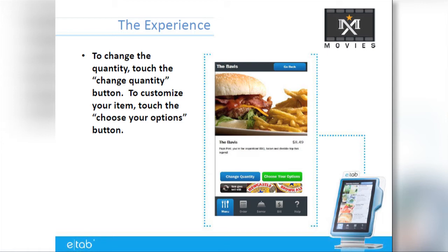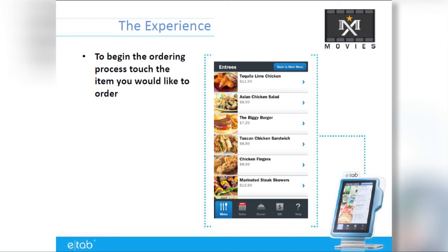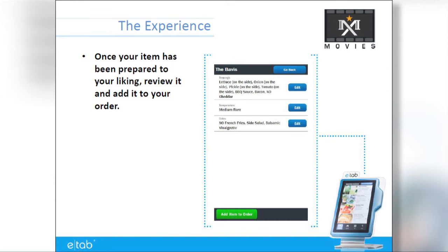Use the E-Tab menu to select quantity and menu options. E-Tab is a touchscreen device. Select the item you would like to order, and make any modifications allowed by E-Tab before finalizing your order. Once your order has been assembled to your liking, you can add it to your order.